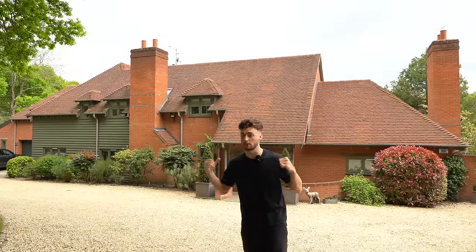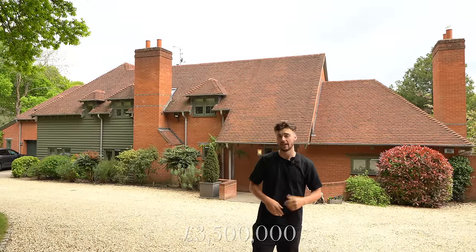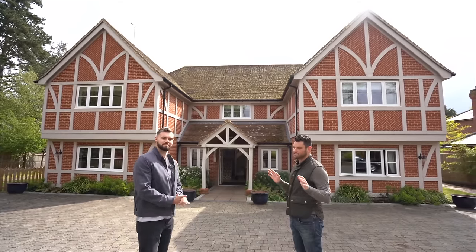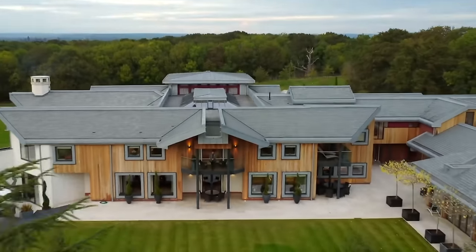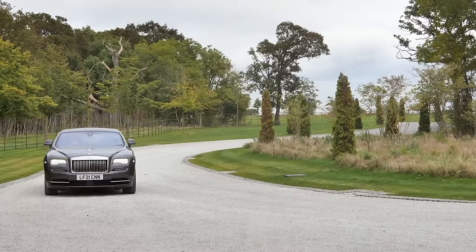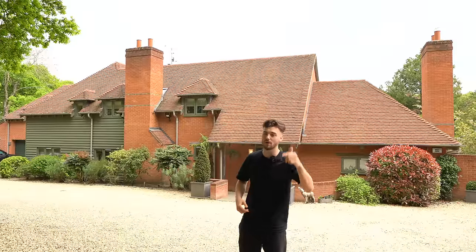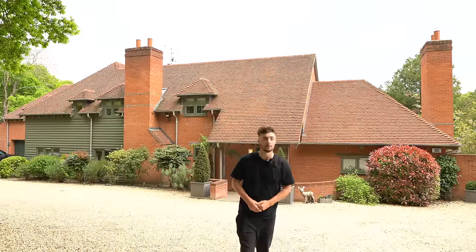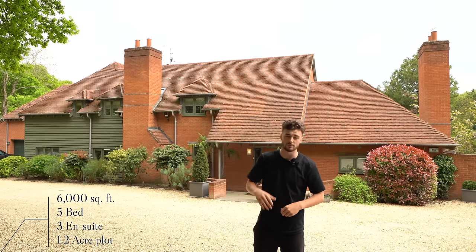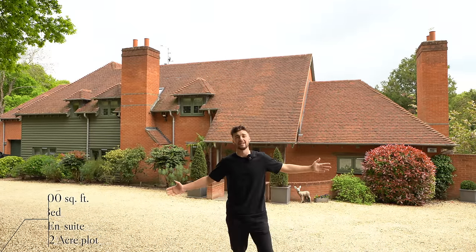This property is listed for 3.5 million pounds with Damien from Luxury Property Partners. Matt and Summer are actually the co-founders of Luxury Property Partners alongside Tyler and Damien. If you have a luxury property you're trying to sell in the UK and want the best marketing opportunity, go to the description below. This property is 6,000 square feet, with five bedrooms, three of which are ensuite, situated on a 1.2-acre plot.